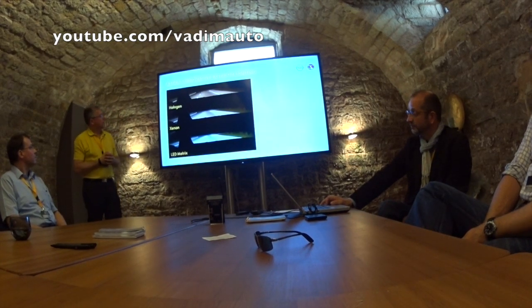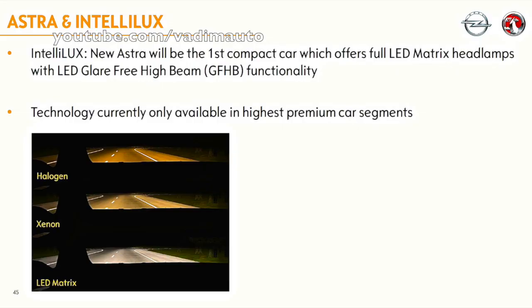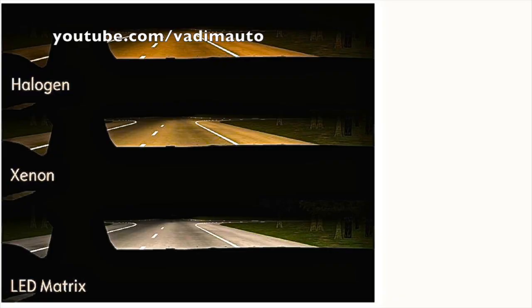We looked at light colors. We know the halogen, which is a very yellow light. We know the xenon, which we have today in our cars, which is a white light but not really white. Now we have the possibility to take LEDs for our headlamps and come very close to the daylight.